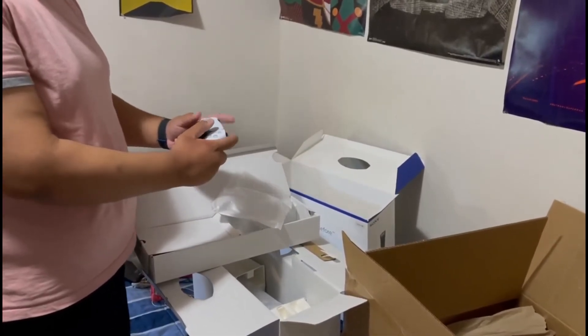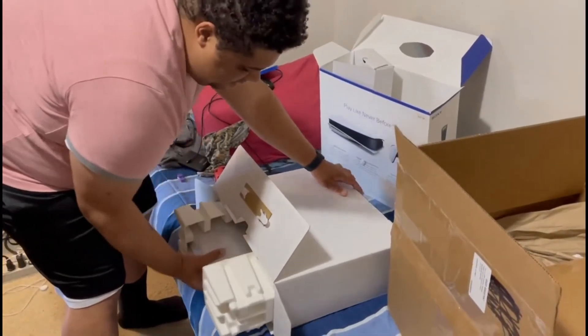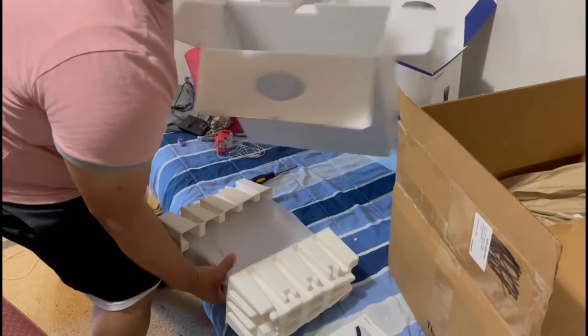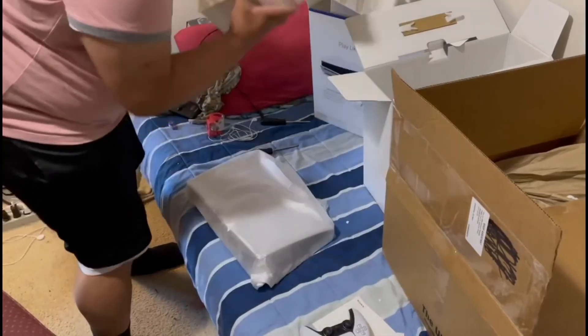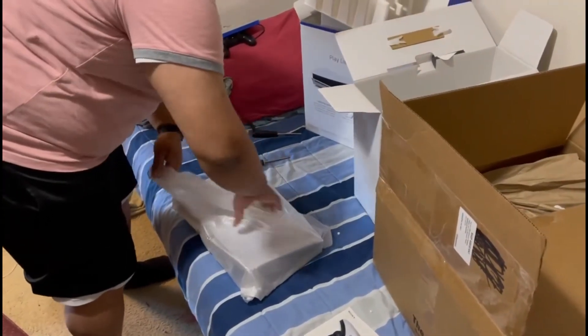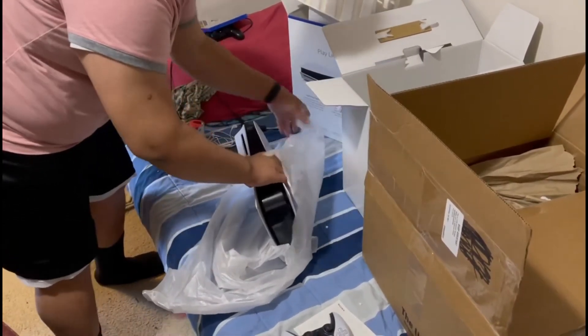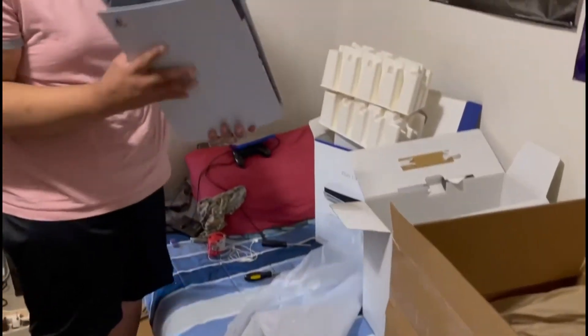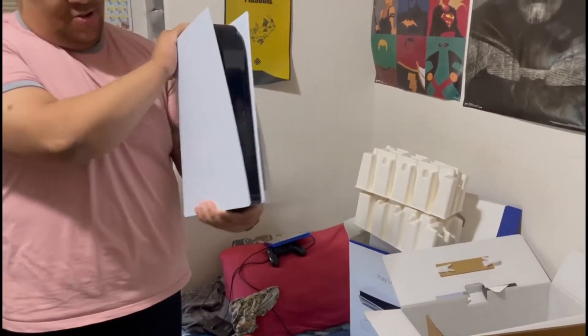Oh dude, that's nice! Let me record you holding it. It feels like an Xbox controller a little bit. Yeah dude, it's so nice, that's awesome. Okay, pièce de résistance. Oh jeez, this thing's heavy, holy crap! Look how nice that is — that thing's heavy. Look how big this thing is, holy crap man.